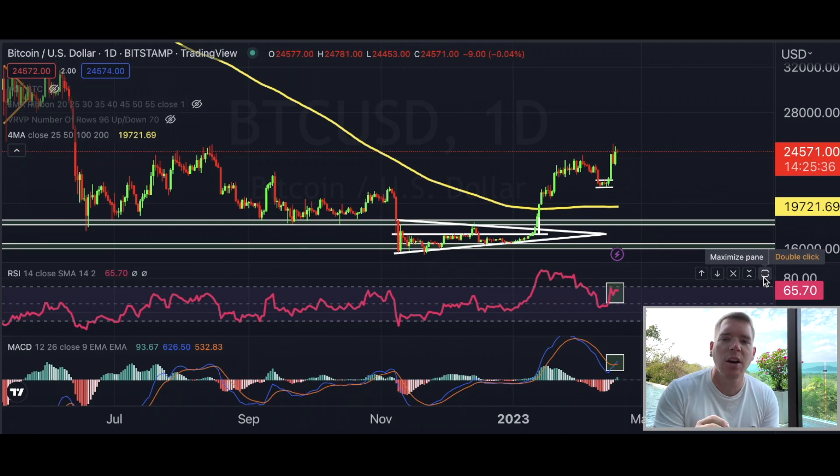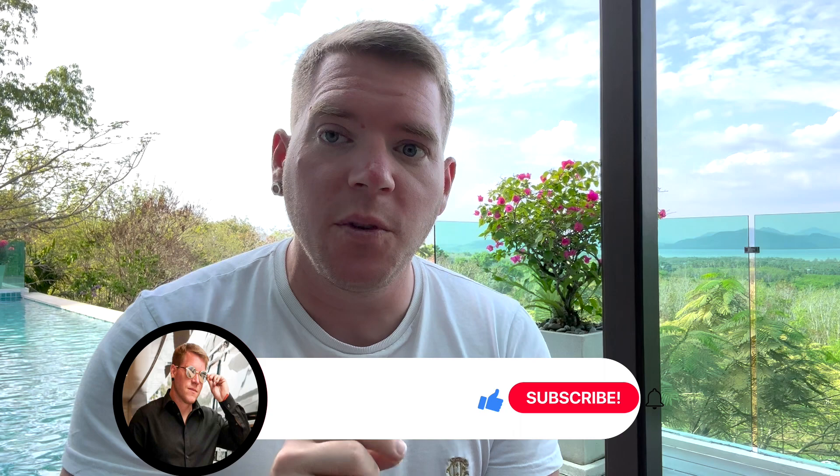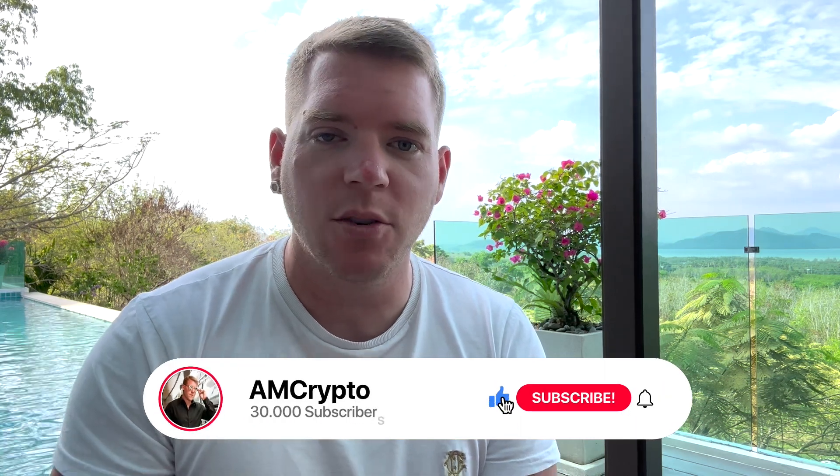It looks like Bitcoin is ready to get a continuation to the upside, and I'm going to show you the signs I see right now in the market that are exactly pointing to this scenario playing out over the next two days — so if you think that's interesting, definitely stick around.